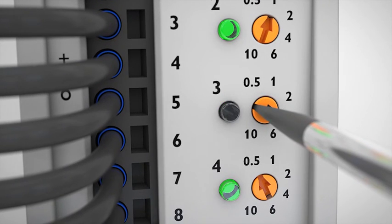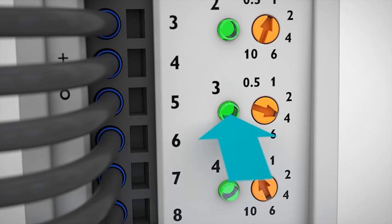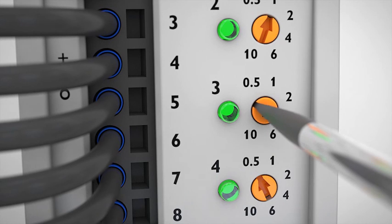The nominal current assistant facilitates setting the device and ensures optimal system protection. The electronic lock prevents accidental changing of the set nominal current values.